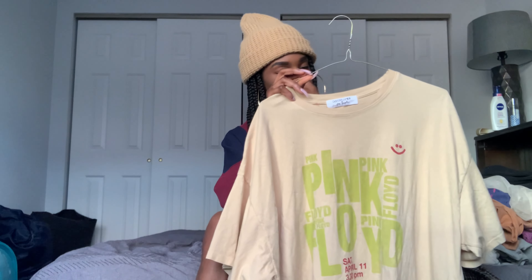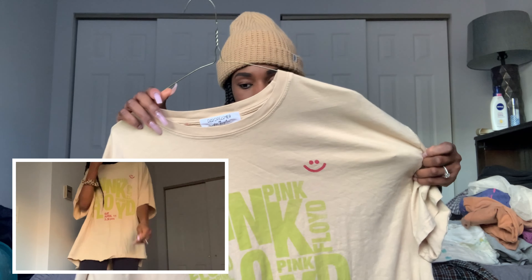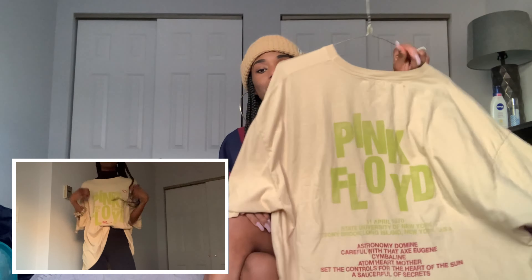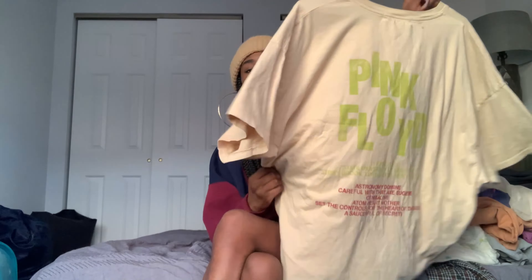The next thing is a graphic tee from Free People. It's one size — a really big, boxy t-shirt. I like the neon green on it and the little smiley face detail. I have so many graphic tees and I just can never have enough. I feel like they make any outfit look effortless and cool, and you can't really look sloppy with a graphic tee on. I like how it has the details on the back with the tour dates — shout out to Pink Floyd.